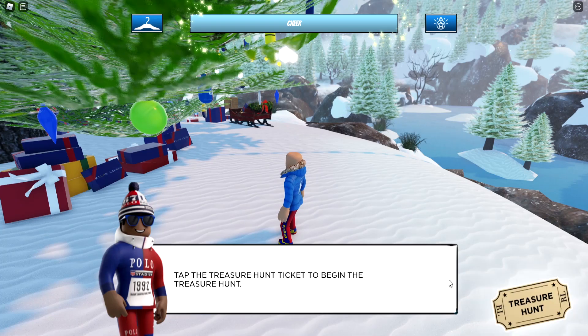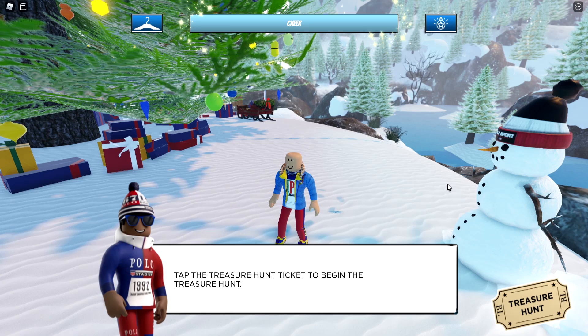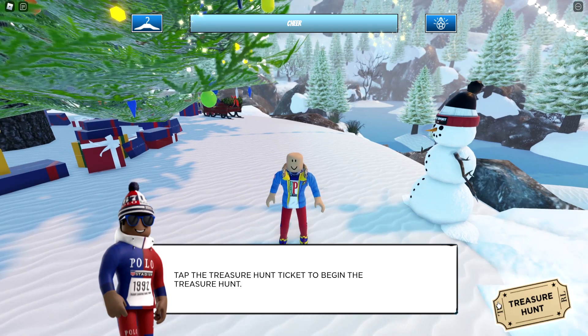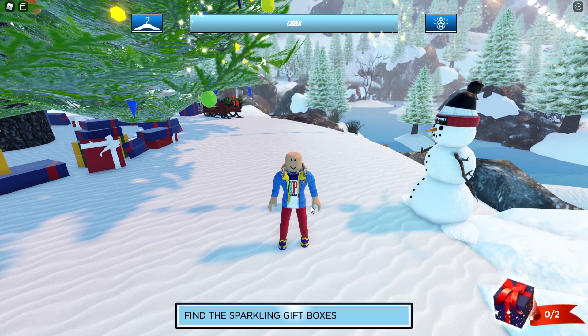This NPC just gave us the treasure hunt ticket, and this treasure hunt ticket is important because it's how you get the free accessories. Go ahead and press on the treasure hunt ticket — once you do that, the mission will unlock to collect two gift boxes around the map.